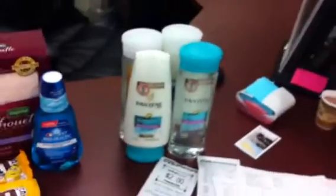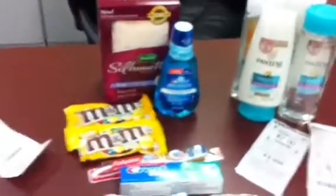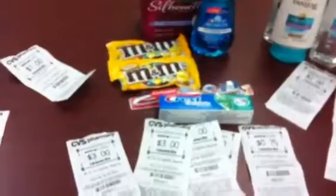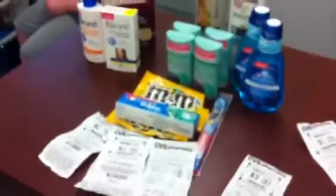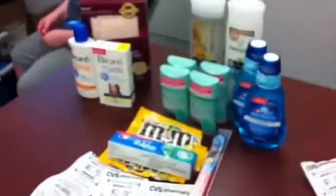Anyway, that's what I got: eight Pantene, three Crest, four M&Ms, two Crest toothpaste, two Colgate 360s, two Depends, four Mitchum, two Biore. Crazy good. Basically, I got it all for free, and then I made $9.50.